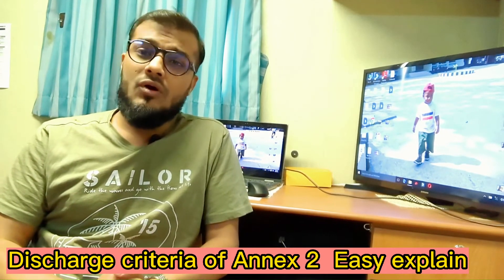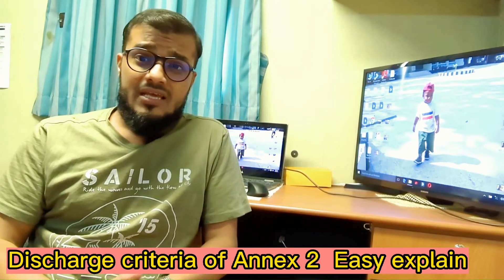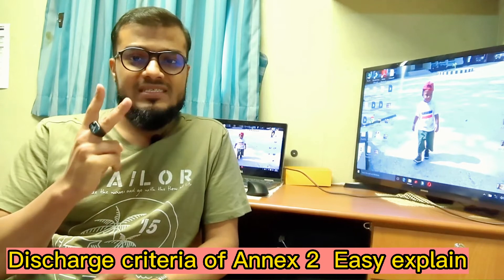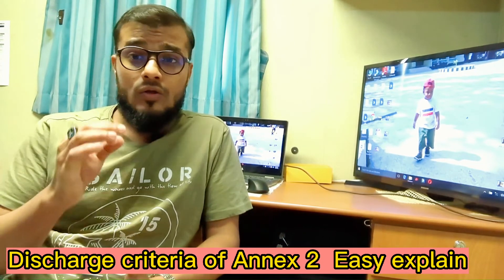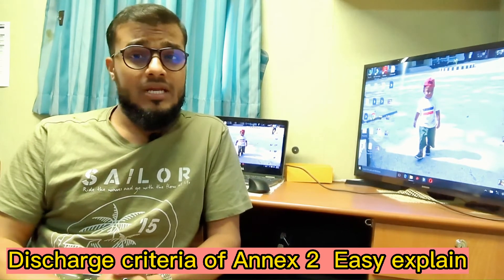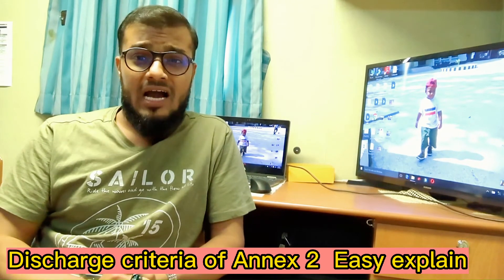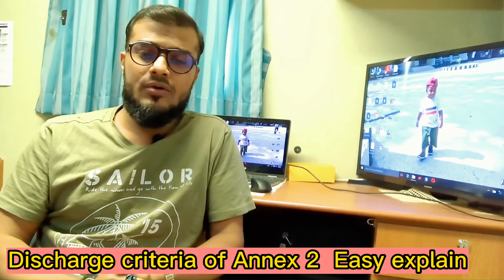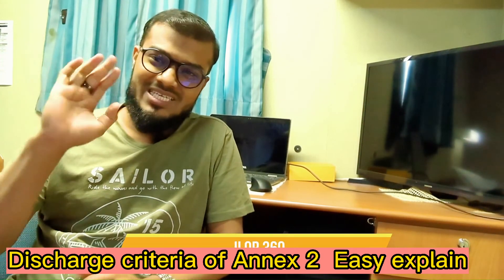Apart from Category X, sometimes Category Y cargo also requires pre-wash, especially in two cases. The first one is when the Category Y cargo is also a high-viscosity cargo, and the second one is when the Category Y cargo is a solidifying cargo. To learn about high-viscosity cargo and solidifying cargo, I will make another video. Thank you so much for watching — see you in the next video.